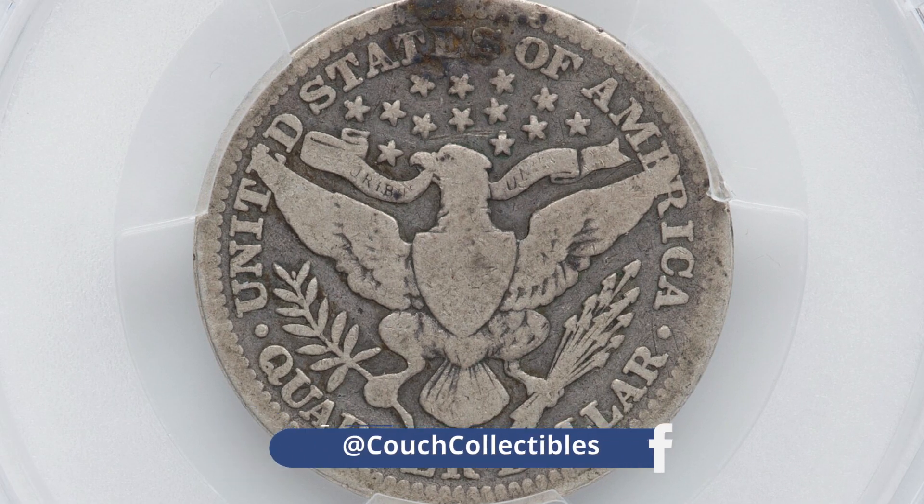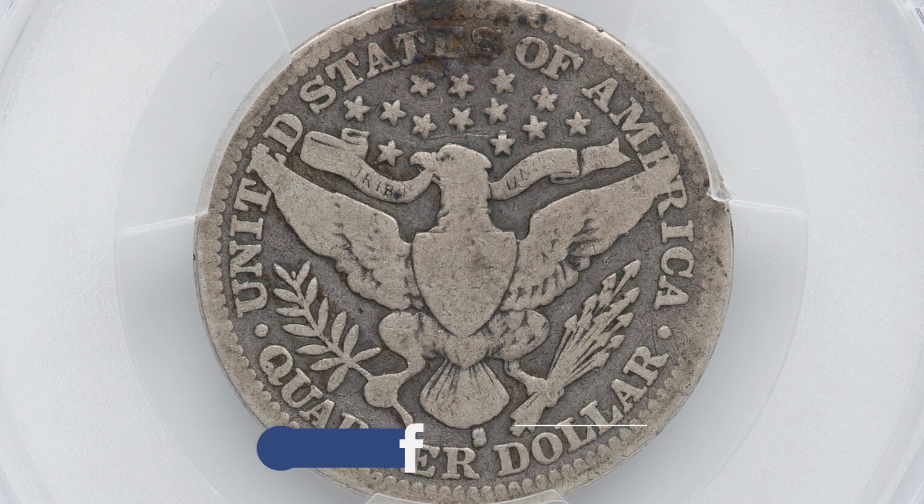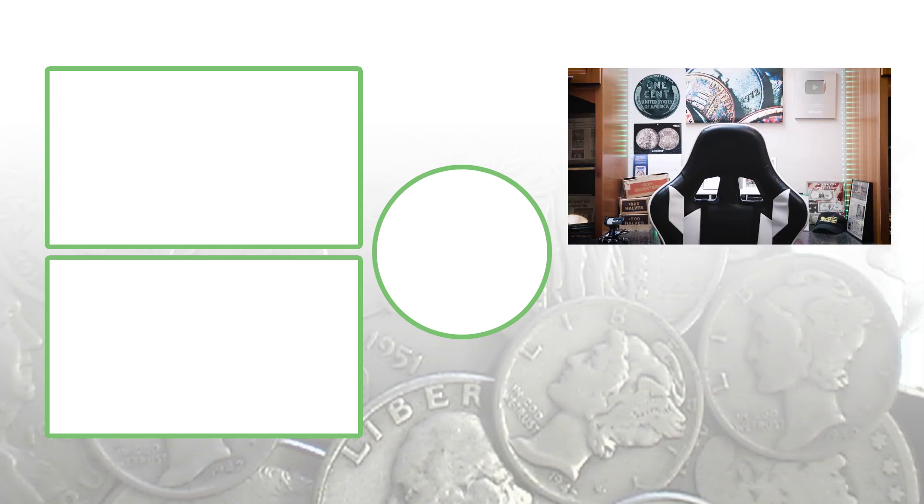If you guys inherit coin collections, come across old coins, or want to learn about newer coins that can be worth money, feel free to check out all the other coin videos here on the channel. Don't forget to subscribe. Feel free to check out the videos to the left. Until tomorrow, I'll see you guys in the comment section below. This is Couch Collectibles and this is where I disappear.